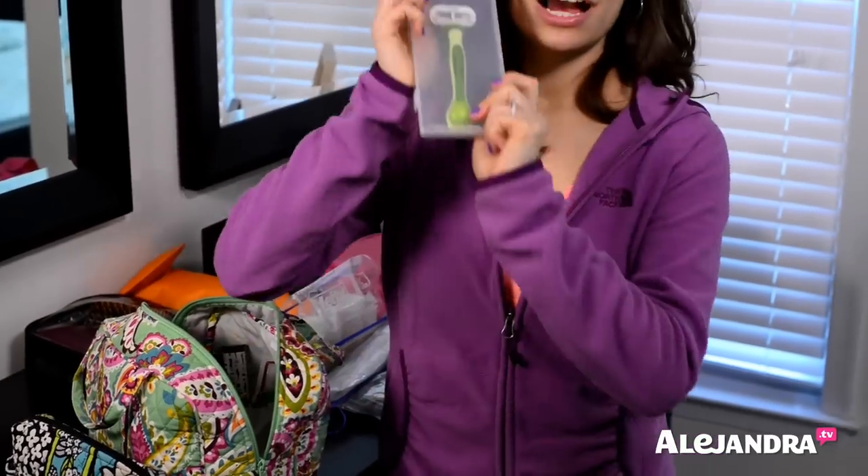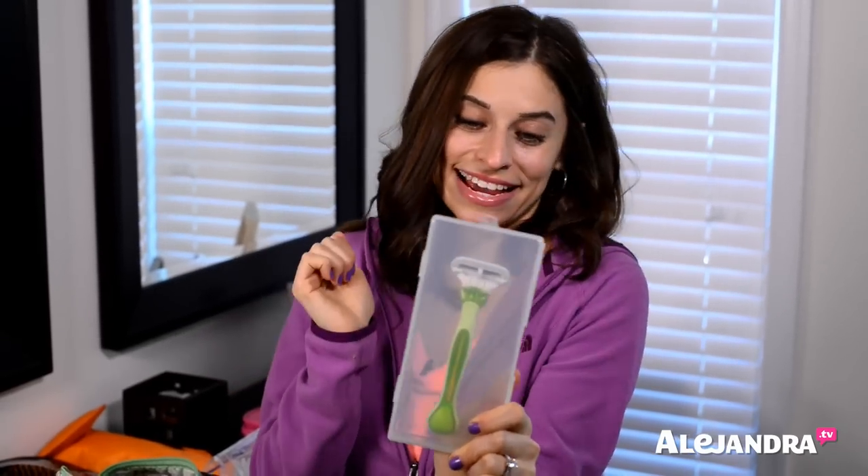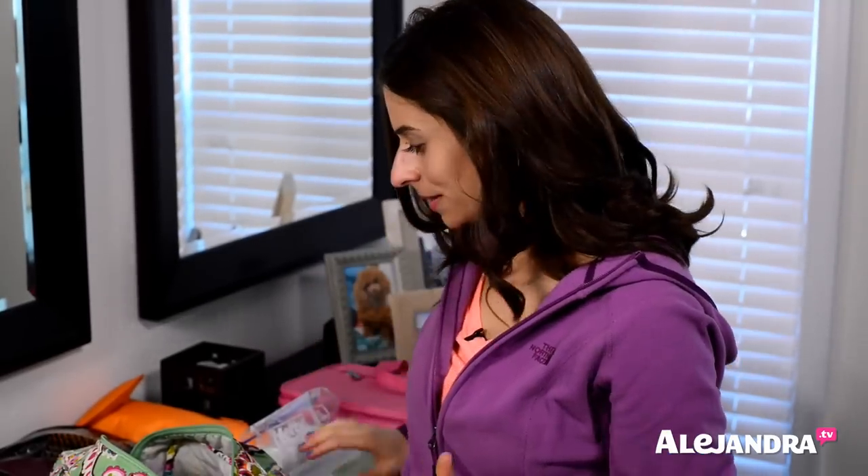My razor — I found this perfect razor box at Dollar Tree. It's actually a vitamin organizer and I just took out the inserts, and my razor fits perfectly inside. Now I'm not going to have any sharp edges to reach into and risk cutting myself. It just fits nicely in there and doesn't take up a lot of space.